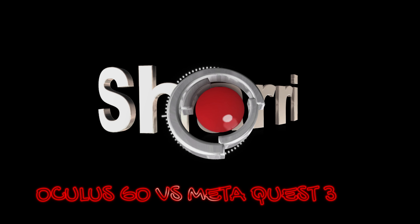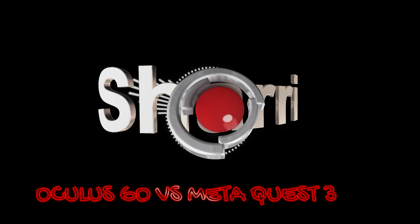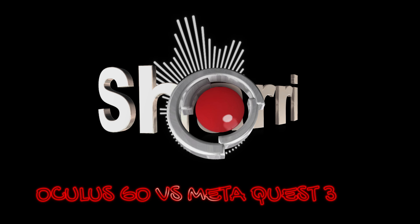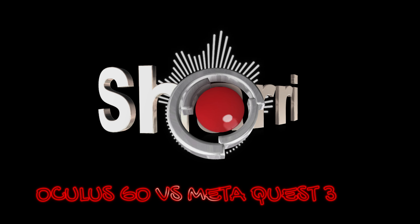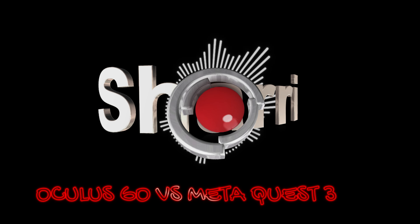Hey everyone, welcome back for another Deep Dive. This time, we're going head-to-head with two big names in virtual reality: the Oculus Go and the Meta Quest 3. Why compare a discontinued headset like the Go to something as cutting edge as the Quest 3? Well, sometimes you gotta look back to see just how far we've come. It's like putting those old clunky cell phones next to the latest smartphone. The contrast is pretty eye-opening.